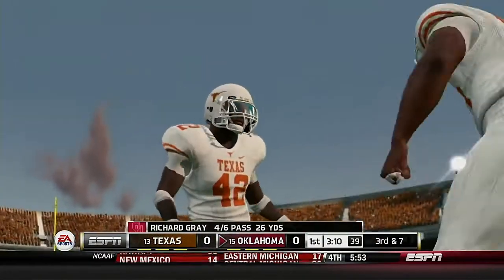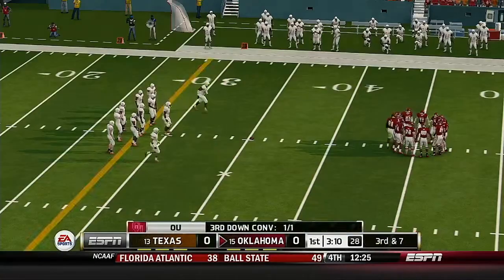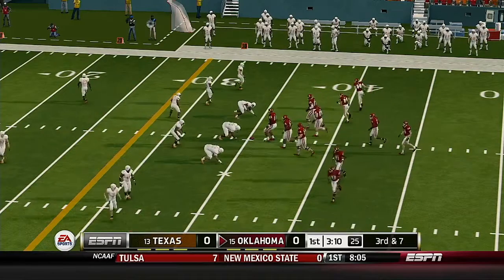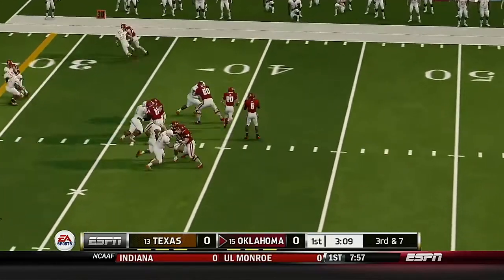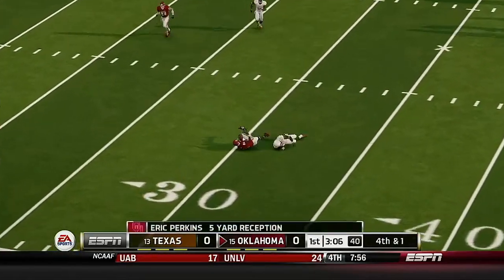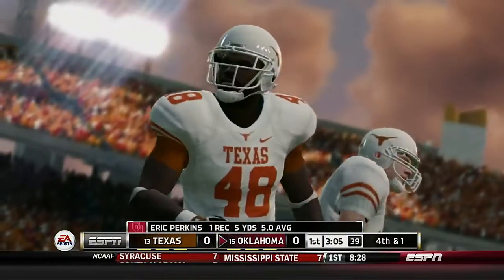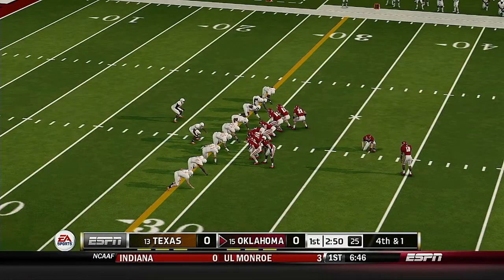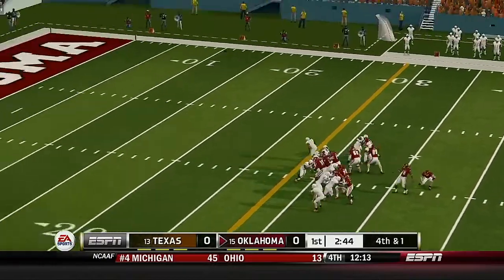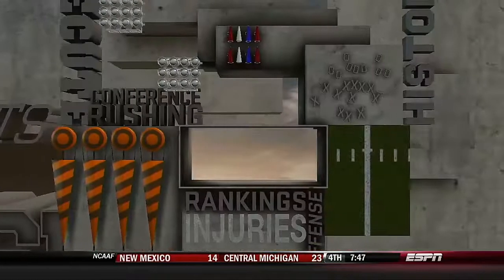The defense got some pressure and forced a bad pass. They've been a little bit more aggressive with their pass rush, and that time it paid off with an incompletion — this is the 10th play of this drive. His man can't tack on any yardage, so close but they fall short on the first down. You've got to throw the ball a little deeper next time. It looks like they're going to try for the long field goal — Oklahoma could take the lead with this field goal. He gets it up and he splits the uprights.